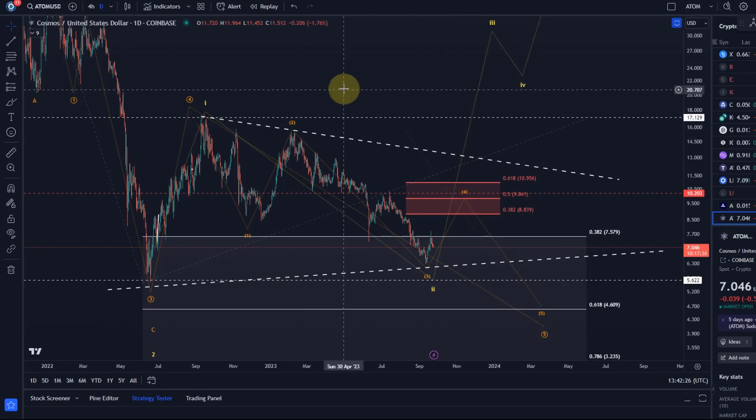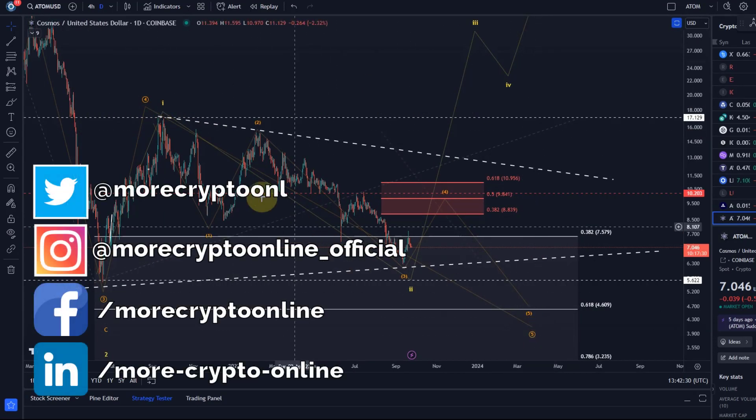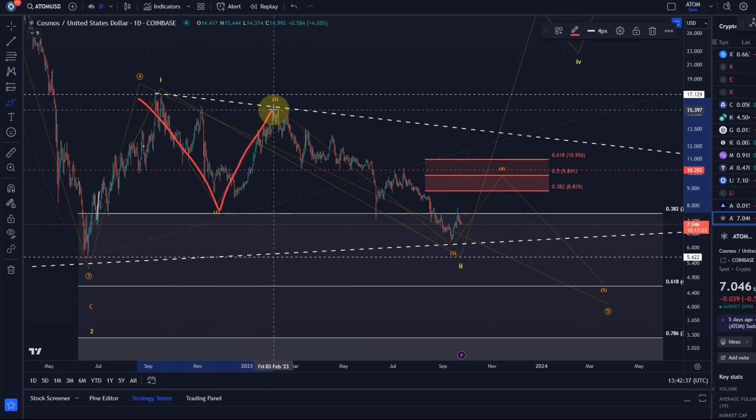Hello and welcome to another update video about ATOM. ATOM continues to be in this potential fifth wave to the downside. The orange wave count is still the primary scenario — I see it as a one-two setup.